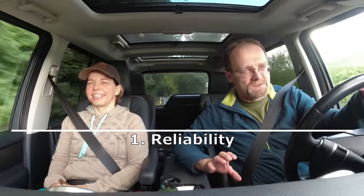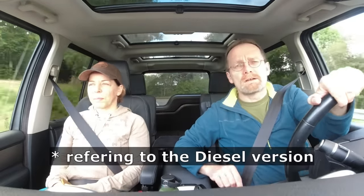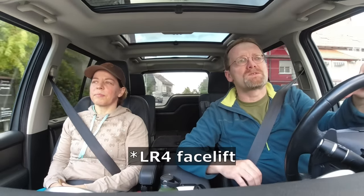Reliability. The statistical reliability on the Discovery 4 is better than on the Discovery 3 — but I'm claiming this is not true. This is the less reliable vehicle, and I'm going to explain why. The reason is simply that when the Discovery 3 came out in 2005, it already had this engine in it — the Lion V6, the TDV6. Same engine.